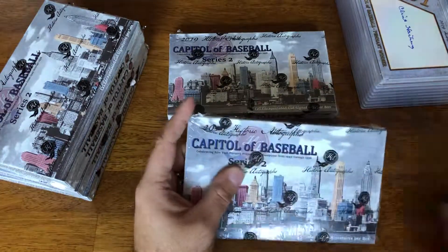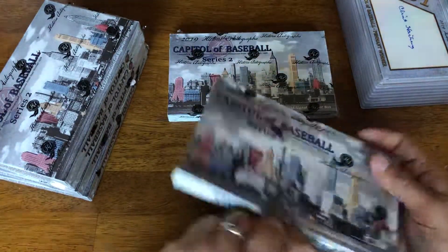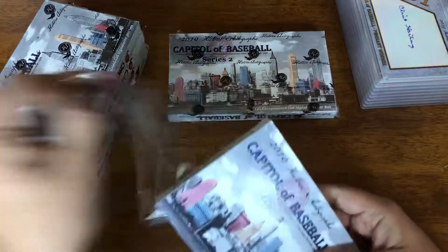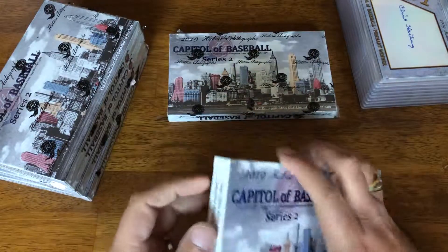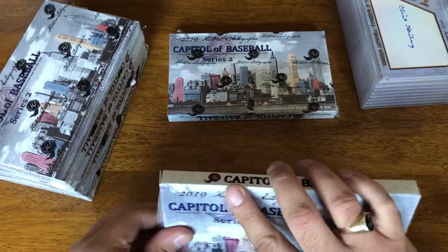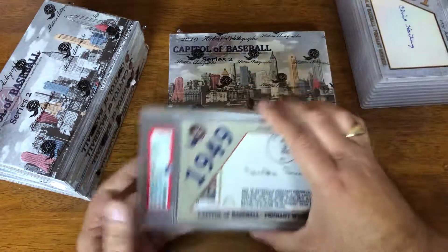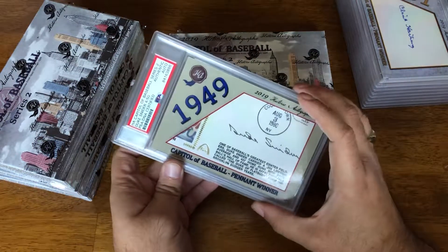As you've probably noticed, these are all PSA DNA certified autos, so you do have the peace of mind that comes with that. We've got a Hall of Famer here — Duke Snider, 4 of 50.